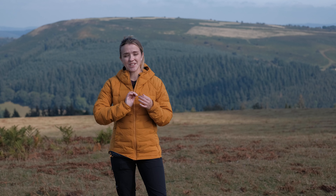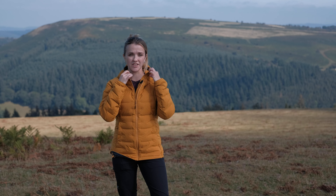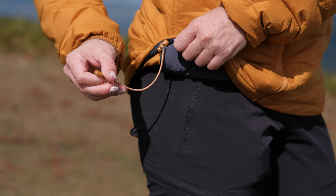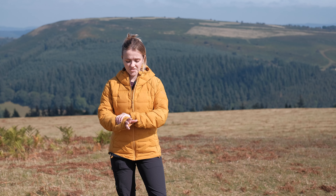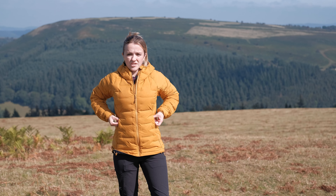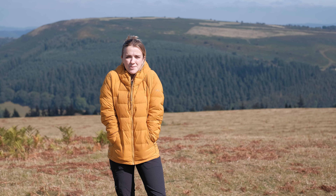Moving down, you have a full-length YKK Vislon front zip, and at the top of that there's a really nice soft fleecy chin guard that protects your chin from the cold metal of the zip. Behind the zip there's a little storm baffle that protects your heat from escaping through the front. You also have a draw cord around the hem which you can cinch up in two different spots to protect from cold updrafts. The semi-elasticated cuffs sit snug to your wrist and fit underneath gloves. In the front you also have two very generously sized hand pockets — great for stashing snacks, your phone, or just keeping your hands warm.